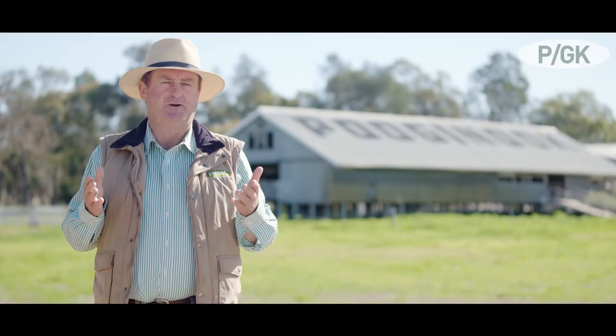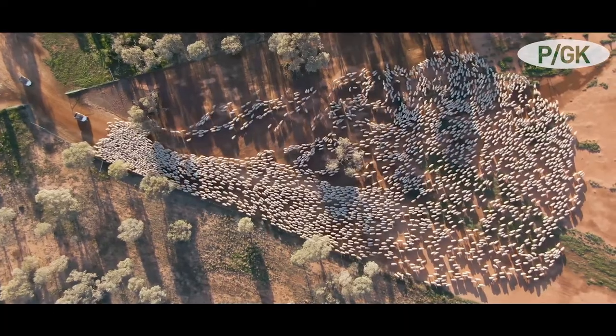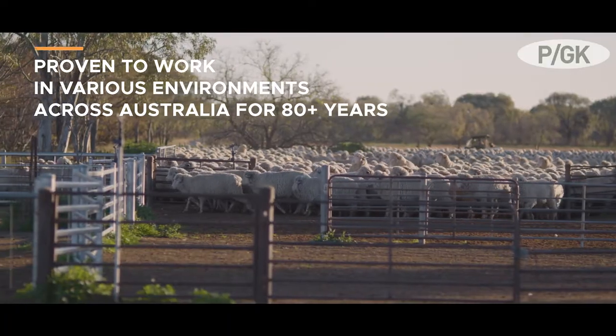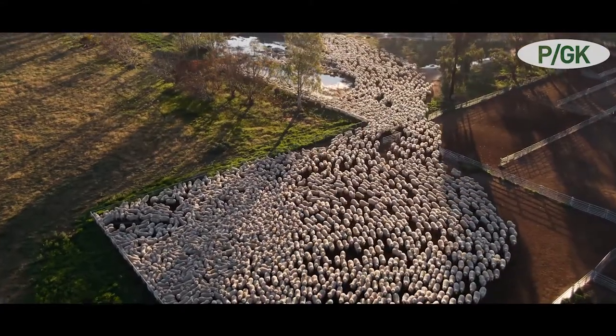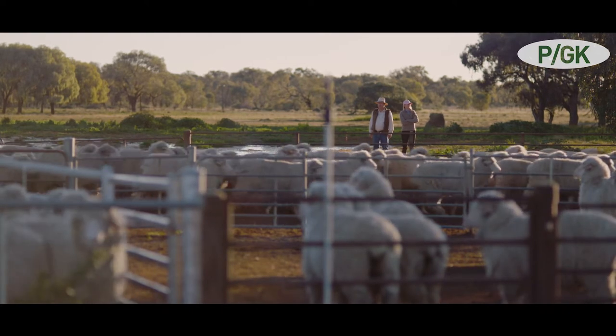We're running 6,000 stud merino ewes here and this year we produced 3,500 rams. This gives us enormous selection pressure to then deliver up to 1,300 rams to many environments across Australia. Our ram sales and our genetic influence is commercially benchmarked and reviewed by commercial operations every year.